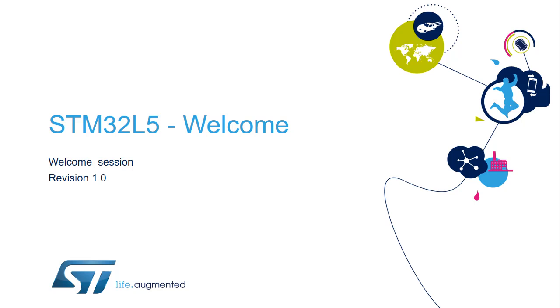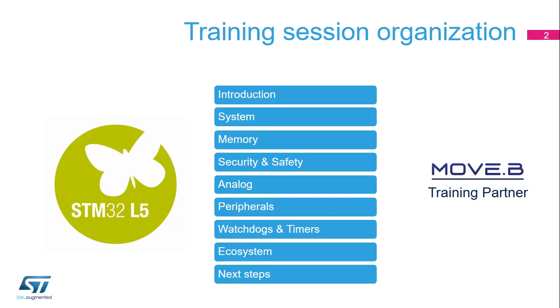Hello, and welcome to the STM32L5 training session. This session is organized to provide you with the most important information to ensure that you can develop your application as easily as possible. You will find a technical description of all the STM32L5 modules, including peripherals and development tools organized into specific sections: system, memory, security, analog, peripherals, watchdog and timers, and ecosystem. You can browse each section separately and learn about each module in the order of your choice and at your convenience.